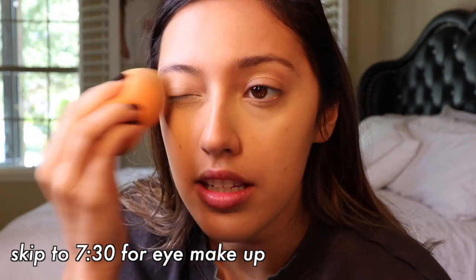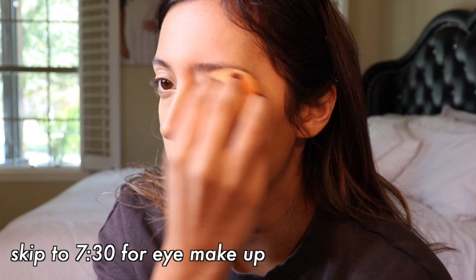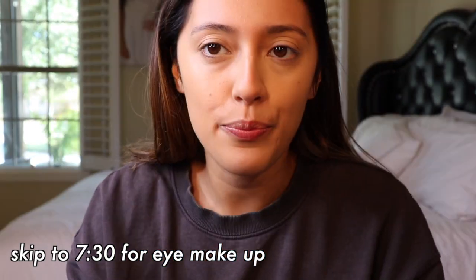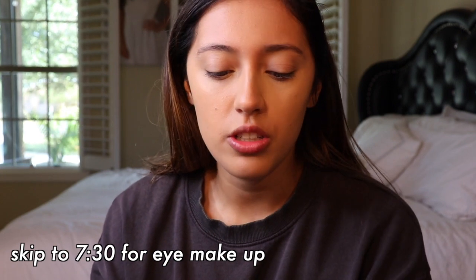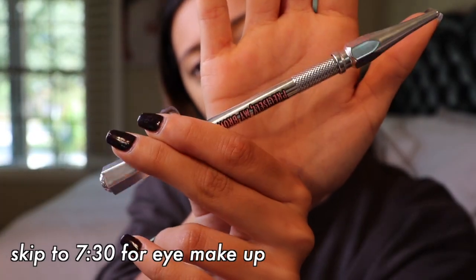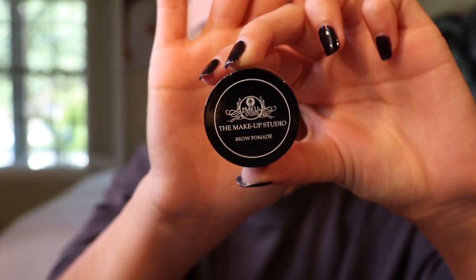I'm putting concealer on my eyes to make everything the same color. Next I'm doing my eyebrows — I'm going to use the Benefit Precisely My Brow Pencil in shade 3.5, and also a brow pomade from Makeup Studio.